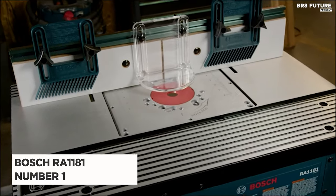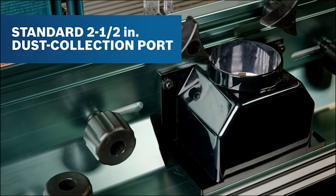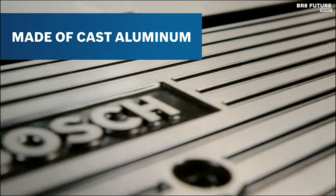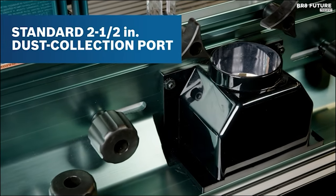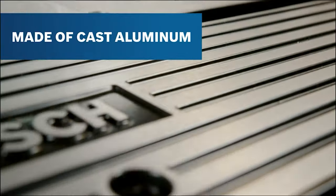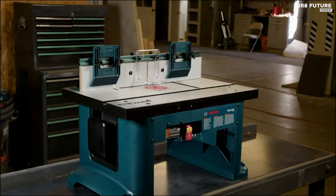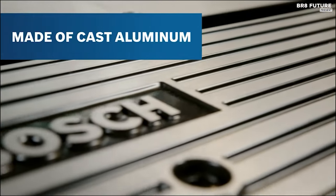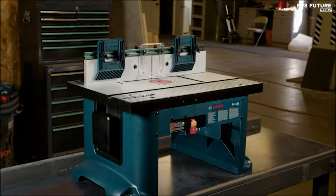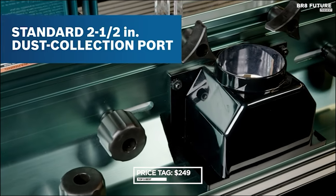Say hello to the Bosch RA1181, the unrivaled champion in the world of router tables — it's the number one choice for woodworking enthusiasts. This benchtop router table boasts a spacious aluminum top ensuring ample room for your projects, while its rigid aluminum mounting plate is pre-drilled for compatibility with various routers. The extra-tall aluminum fence with adjustable faceplates and feather boards elevates precision to an art form. Say goodbye to messy workspaces with the dedicated dust collection port, which accommodates standard vacuum hoses. Adjustable feather boards provide guidance and kickback protection. With an accessory slot, storage pocket for router accessories, and cord-wrapped storage, it's a comprehensive package for only $249 USD.